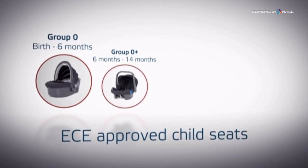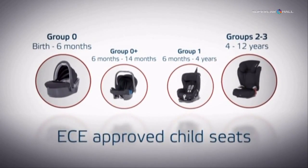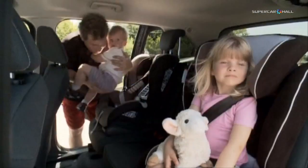Most countries in Europe require that children be secured in an approved child seat. The child seats are divided into five different weight groups, beginning from the newborn up to an age of 10 or 12 years depending on the different countries.